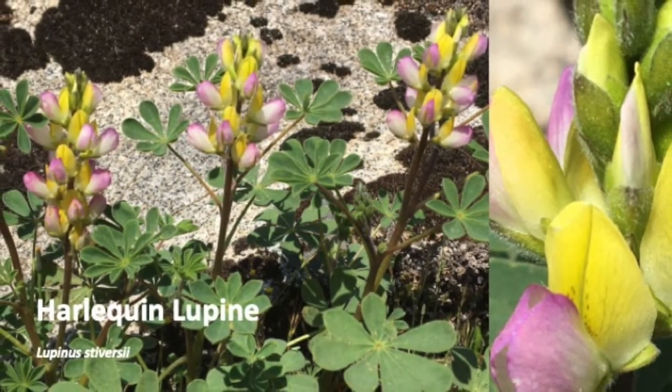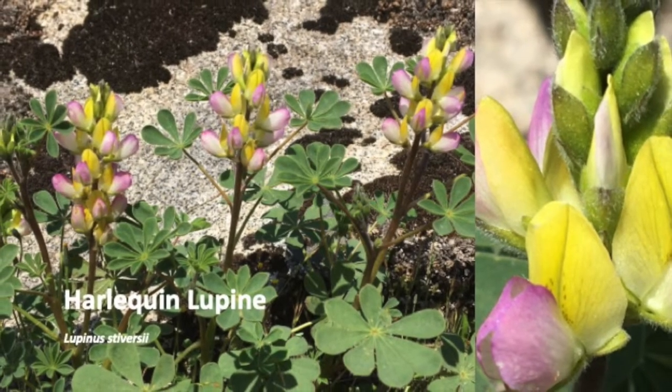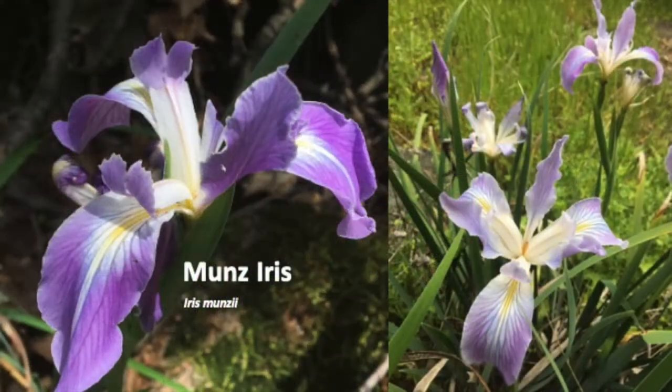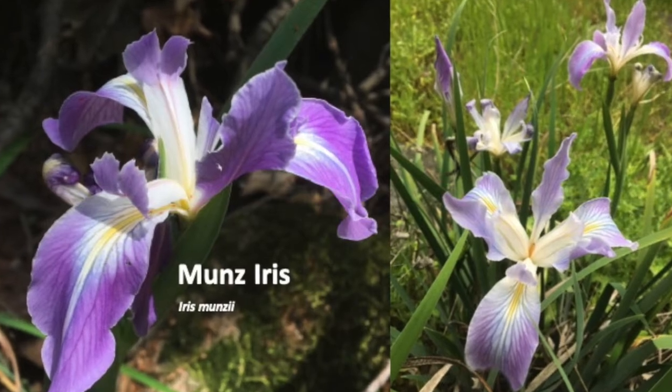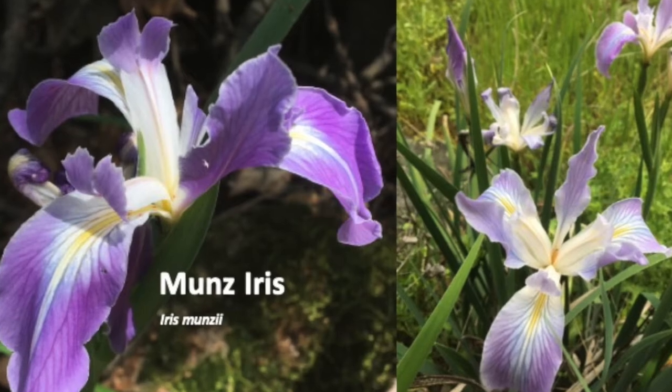Harlequin lupine is endemic, growing only in California on sunny gravel soils. Look for the glorious blooms of Munns iris in the deep shade. Iris is Latin for rainbow.